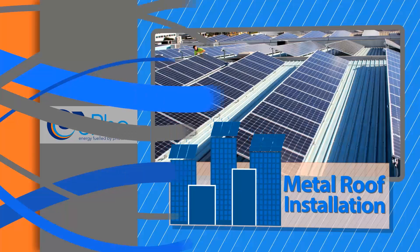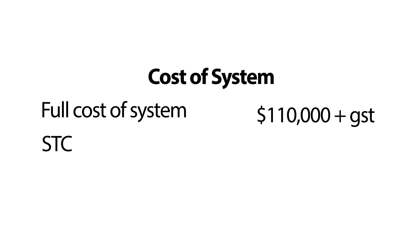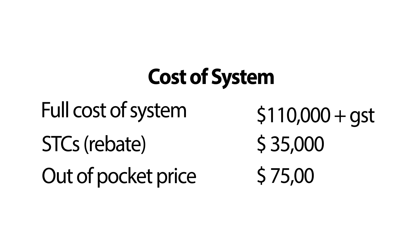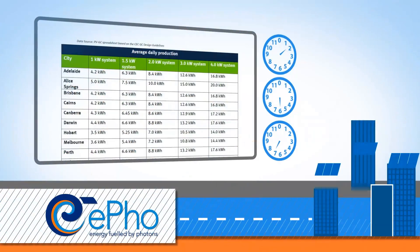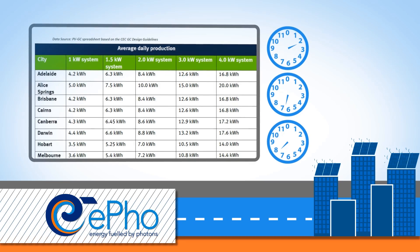This system might consist of 200 panels and take up approximately 400 square meters of roof space if the system is installed flat on the roof. The full cost of that system will be around $110,000 excluding GST. You then get a point-of-sale rebate for the STCs which are created and are worth around $35,000, so it becomes an out-of-pocket cost of around $75,000.